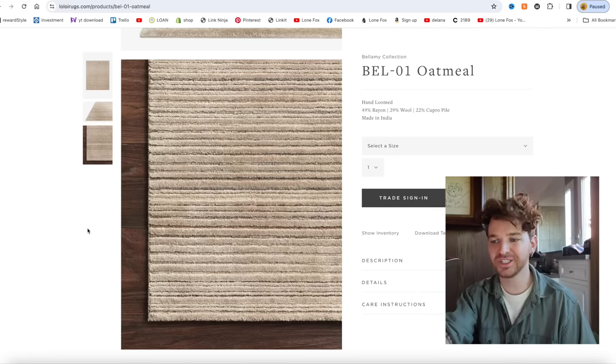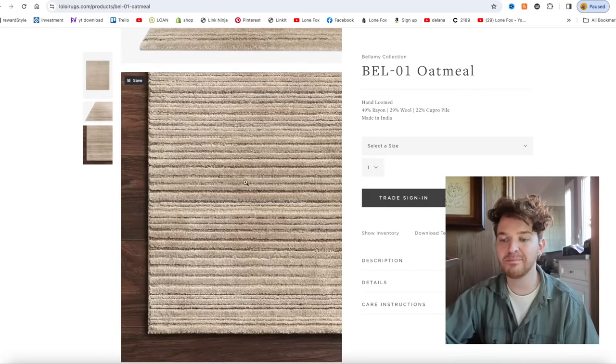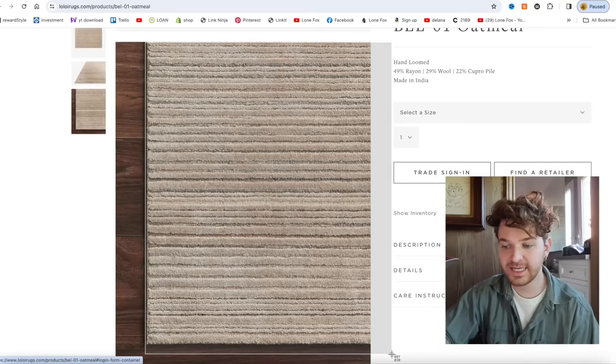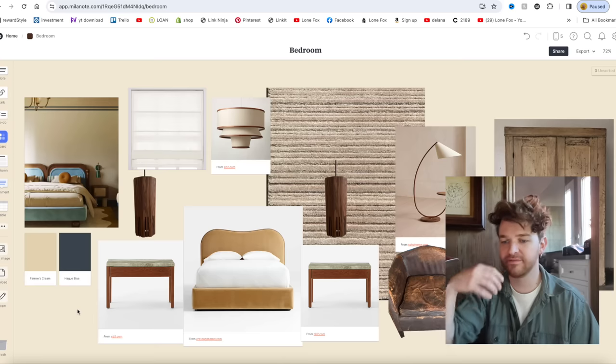I also want to touch on the rug — Laloy was so sweet and they're gifting me a rug for my bedroom. I ended up opting for the Balami collection, the BEL-01 in the color Oatmeal. I'm getting an extremely large size because I want it to fill the whole room — the sitting area, the bed, the nightstands — everything on top of the rug, almost like there's a carpet in the room.